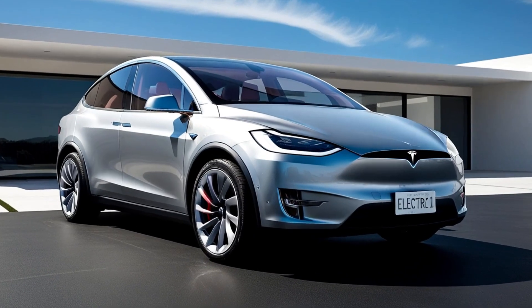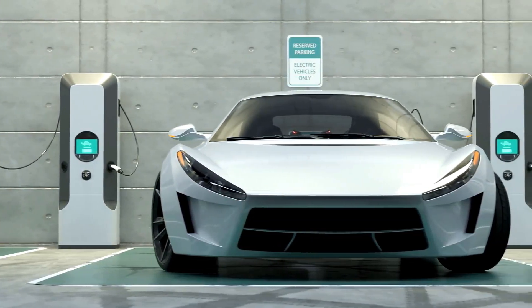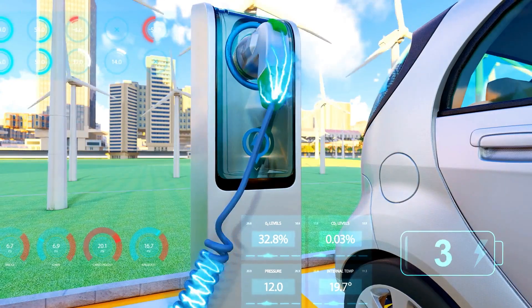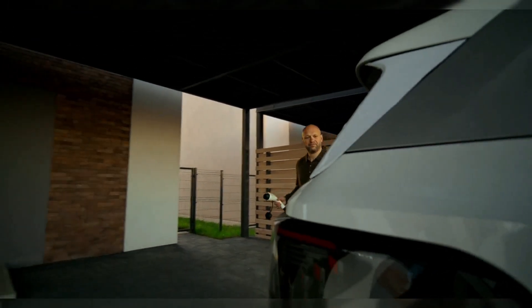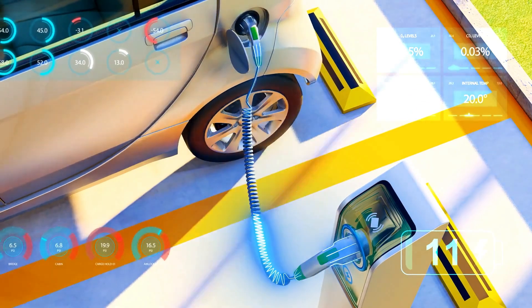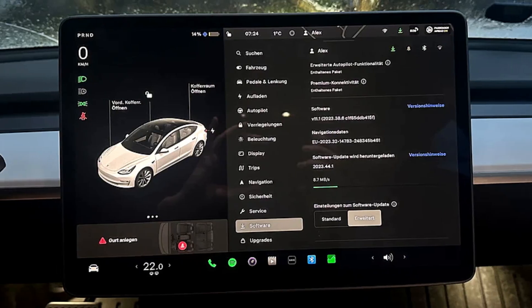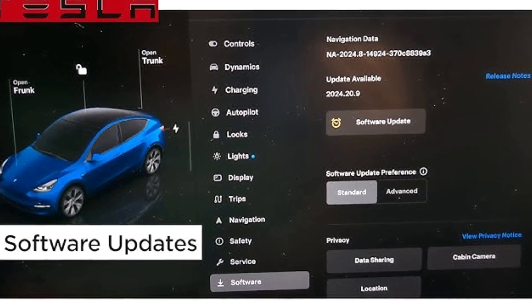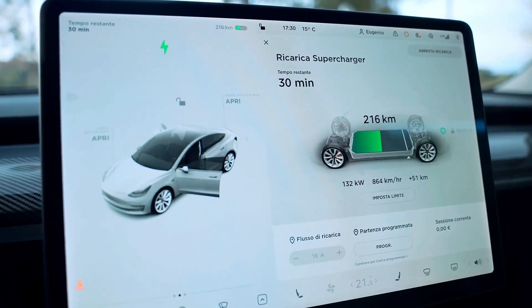Charging the Model Y is simple and convenient. Tesla's supercharger network is one of the most extensive in the world, allowing you to add up to 162 miles of range in just 15 minutes at a V3 supercharger. For home charging, Tesla offers various options including the Tesla wall connector, which can charge the car overnight. With over-the-air software updates, Tesla can improve the Model Y's performance and efficiency over time. These updates ensure that your car stays current with the latest software enhancements, further optimizing range, power, and overall performance.